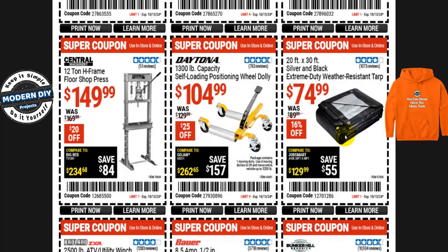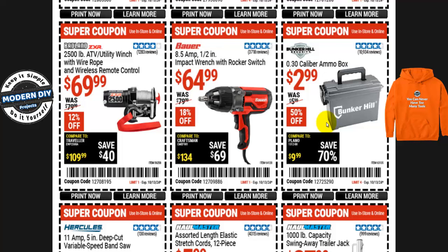How about an ammo box? The Bunker Hill 30-caliber ammo box is $3, normally $6 — half price, 50% off. Or if you want an impact wrench that plugs into the wall — not battery-operated, not pneumatic — the Bauer 8.5-amp one-half-inch impact wrench with rocker switch is $65, normally $80 — 18% off. Some of these items may also be on the parking lot sale. You can check everything on my site where all Harbor Freight pages are listed conveniently.